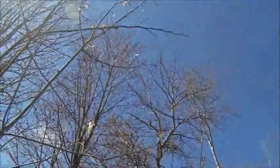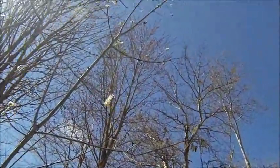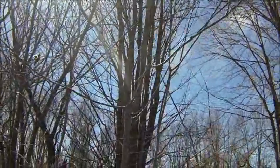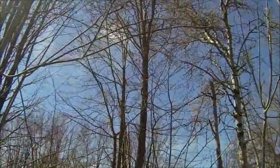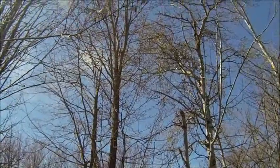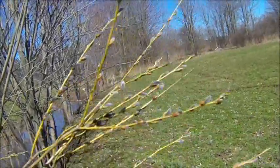That's a soft maple next to it. You can see the red buds. The hard maples, when they blossom, they have a green bud on them — a green blossom. See if I can find any willow right here close by.